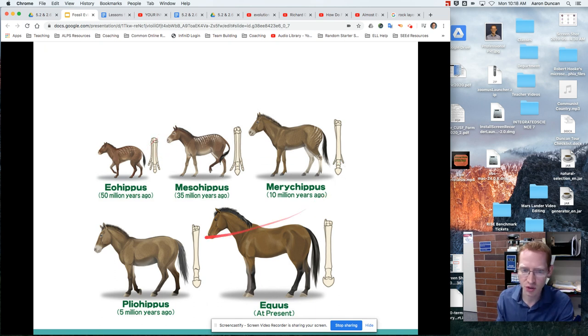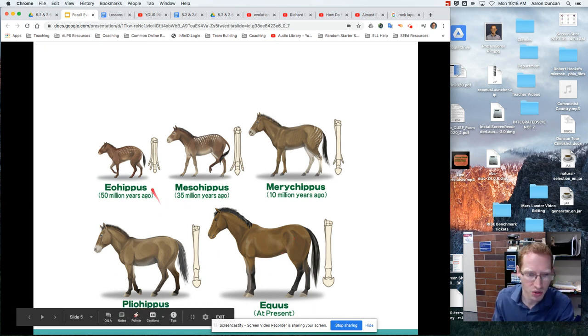Let me show you some real examples. We've got this horse evolution chart — different fossils showing parts of what we think is a horse skeleton, showing that horses have evolved over time. You have these years listed next to them — you remember how we know those different years.